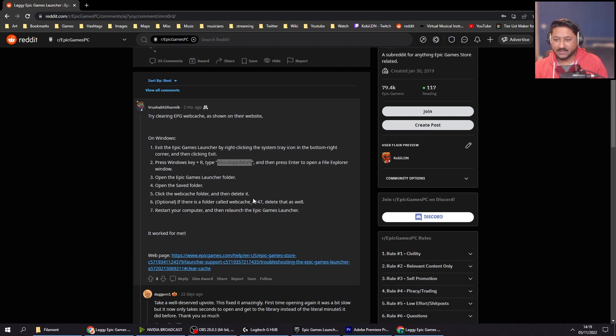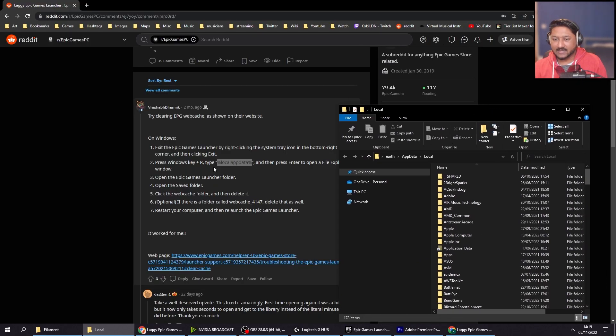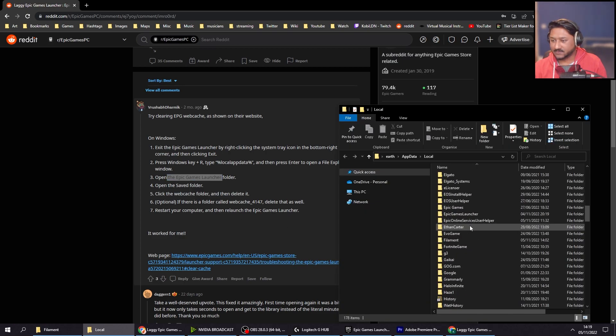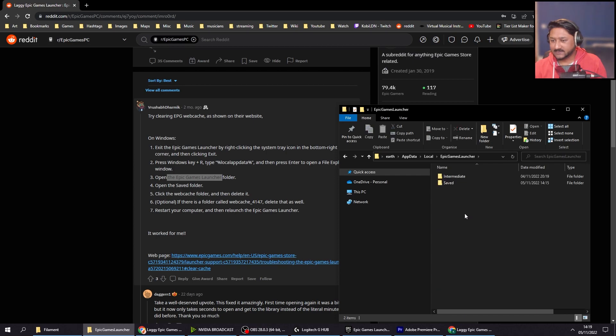So Windows key R, type that in, press Enter. Then it opens the Epic Games Launcher folder. Open the Saved folder, click the WebCache folder. If there is a folder called WebCache 4147, delete that as well. Restart your computer and then relaunch the Epic Games Launcher.